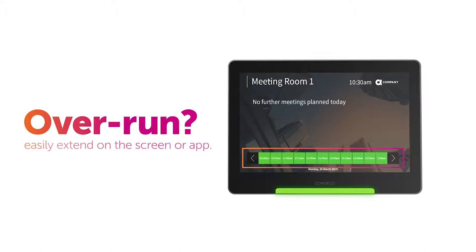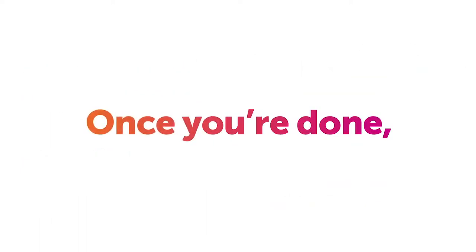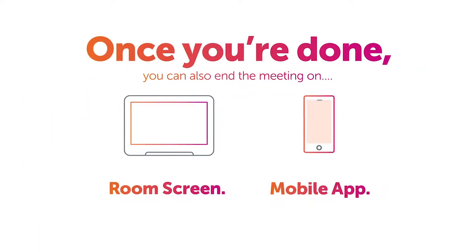Should your meeting overrun, you can easily extend on the screen or using our mobile app. And once you're done, you can also end the meeting on your mobile or the screen itself.